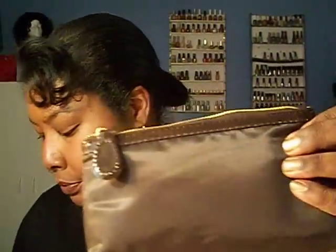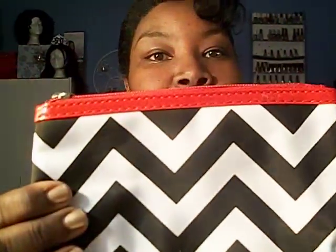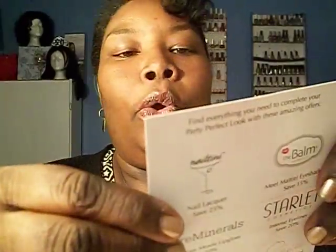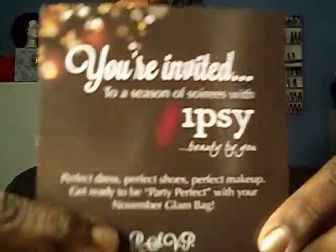I think I like this one — the last glam bag was for October and this one is for November. Let's look at the card. It says you're invited to a season of soirees with Ipsy Beauty, and the beautiful fall colors.